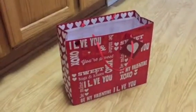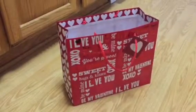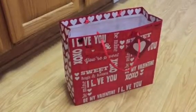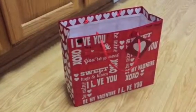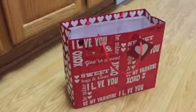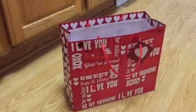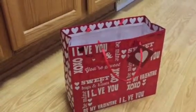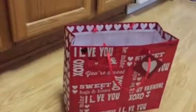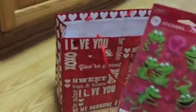Hey, happy Valentine's everyone! I just wanted to do a quick video and show everyone what I got Brayden this year for Valentine's Day. I always put together a little something for him because it's fun — to me it's a family holiday, kids look forward to it. I will show you guys what's inside his Valentine bag.